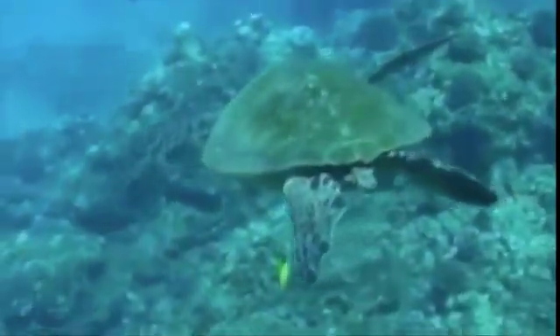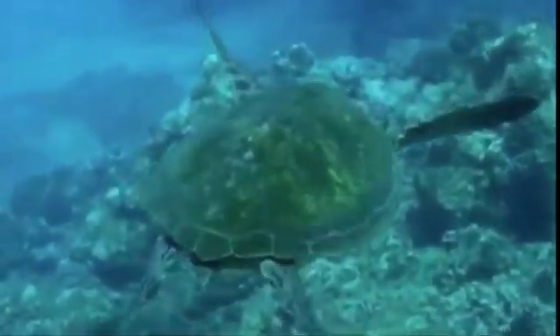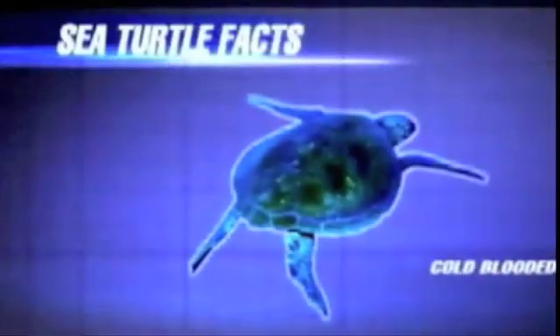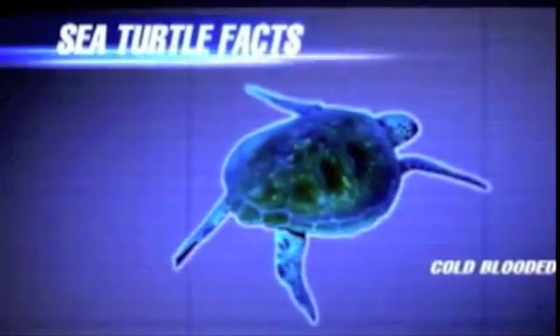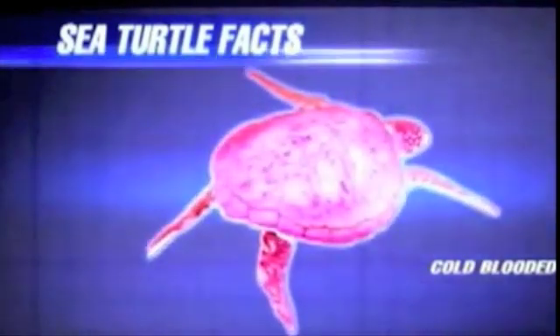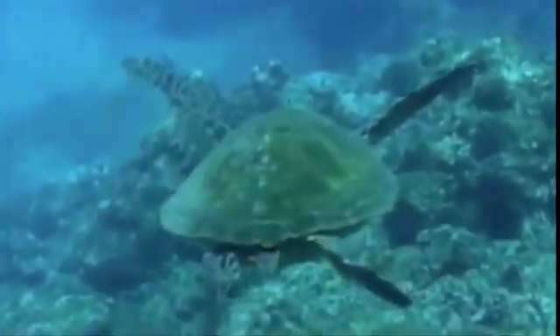The first thing we're going to talk about is thermoregulation in sea turtles. Thermoregulation in sea turtles is different because sea turtles are aquatic reptiles. All sea turtles have some characteristics in common. One trait shared by all reptiles is being cold-blooded, which means that their bodies are the same temperature as their surroundings. Surroundings both increase and decrease their body temperature. Sea turtles are neither purely ectothermic nor purely endothermic.